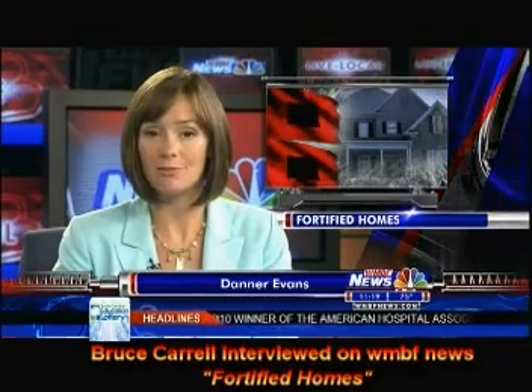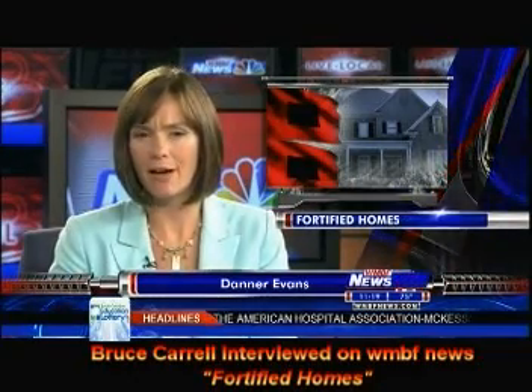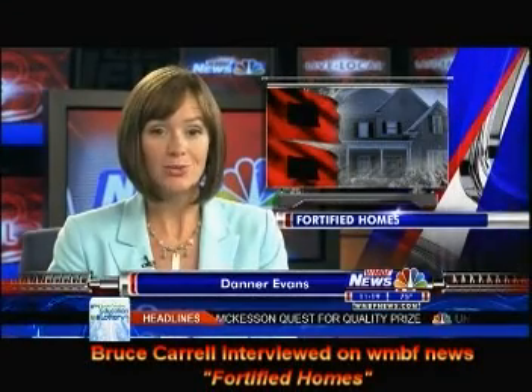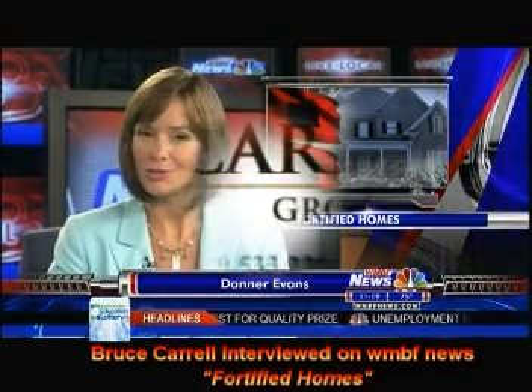On an average home of 2,500 square feet, builders estimate that you would spend between $25,000 and $50,000 more to create the fortified certification. They say these costs would then be offset by lowered insurance costs.